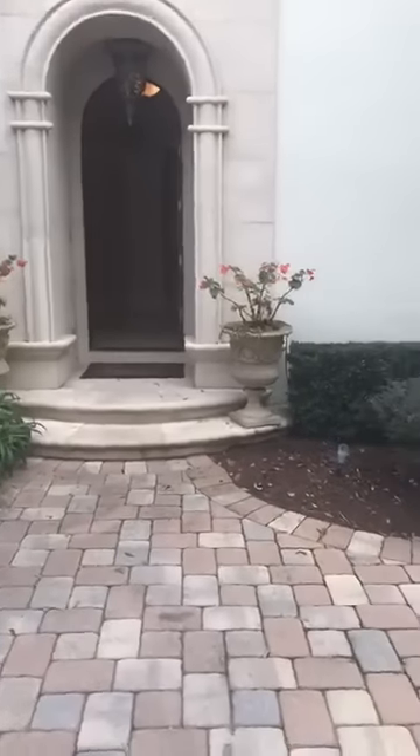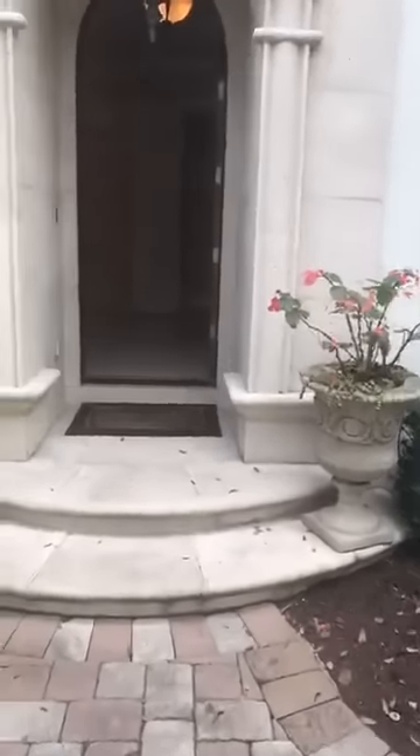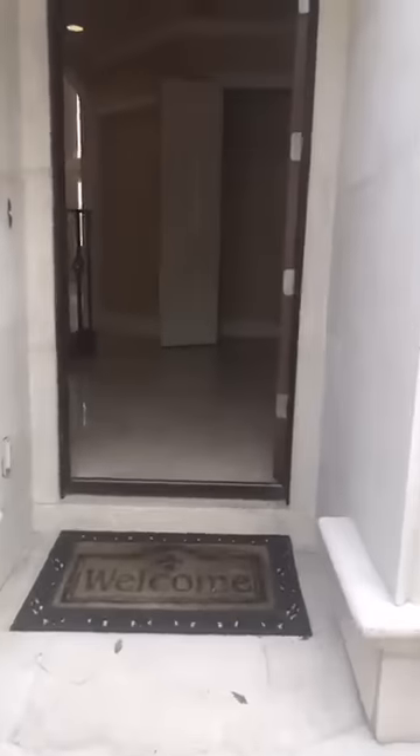Hi everyone, thanks for joining me. Happy Sunday. Sorry about earlier, I had somebody walk in. I'm in Winter Park, 32789.